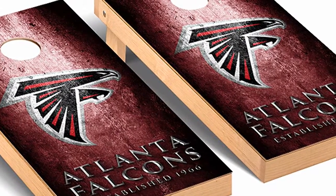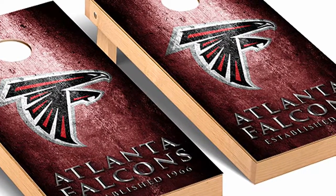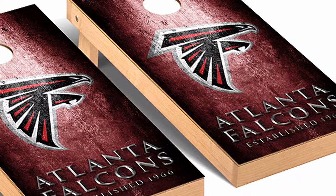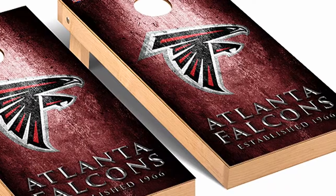The Atlanta Falcons logo is proudly displayed on these boards so you can show your team pride at backyard barbecues, in a game room, at tailgating events, or family get-togethers.